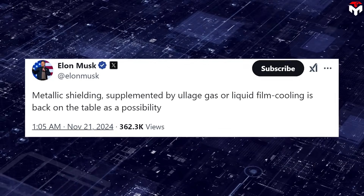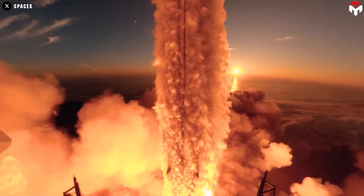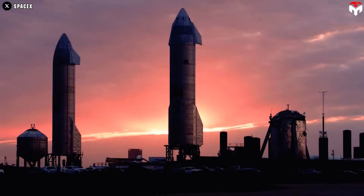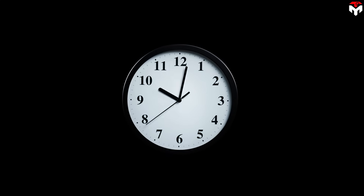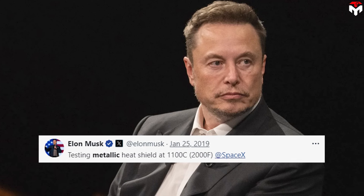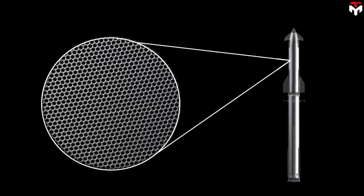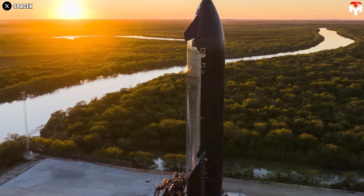Back in November, he mentioned bringing back the metal heat shield. To many, a metal heat shield may sound strange, but to those who have been following the development of Starship for a long time, it actually feels familiar. This is not the first time Elon has considered the option of a metallic thermal protection system. Back in late 2018 and early 2019, Musk took to Twitter to announce that SpaceX was pursuing an exotic metallic heat shield that would be cooled largely by flowing liquid methane through tiny holes on its exterior.